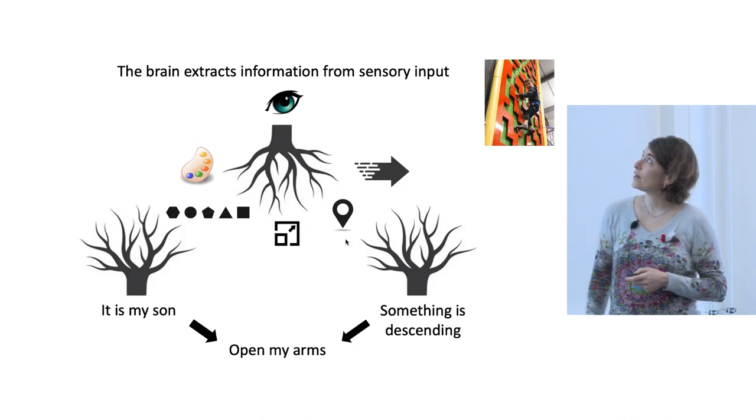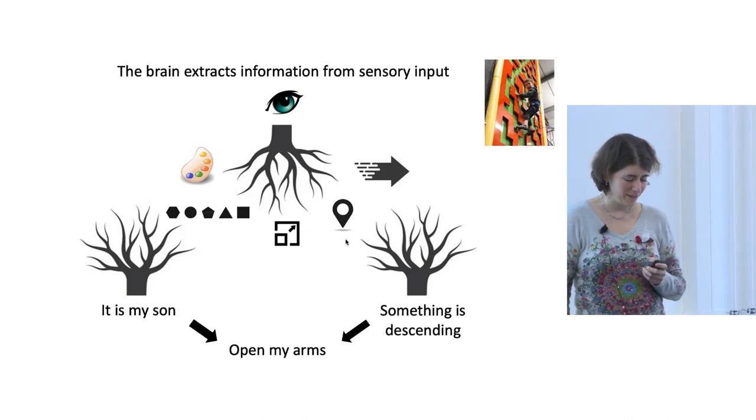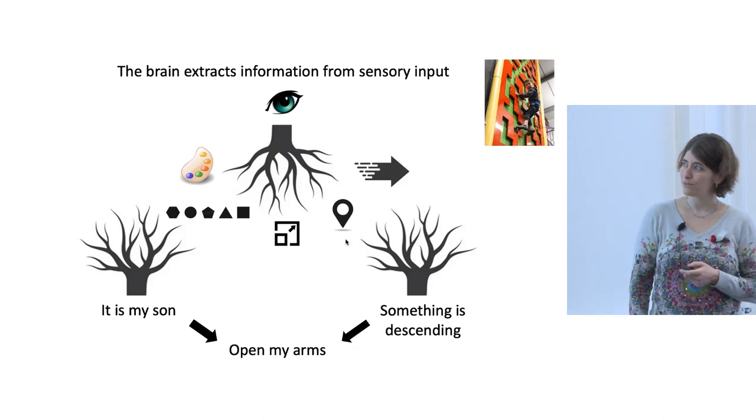Because I don't want to use my son as a subject, we're using flies, which have a little bit simpler brains.